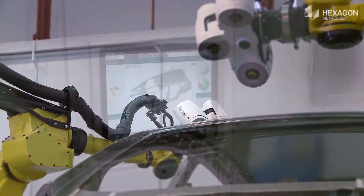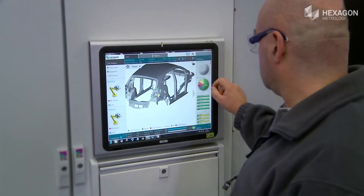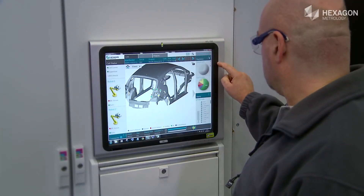All configurations share a common platform and common database, providing the opportunity to transfer data from one station to another and enabling the ability to understand how parts are going to fit together.